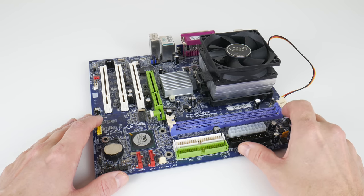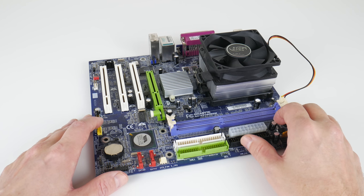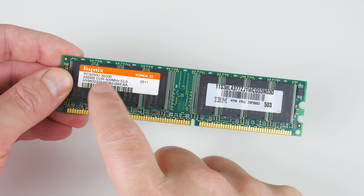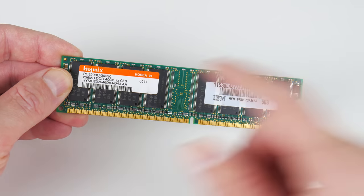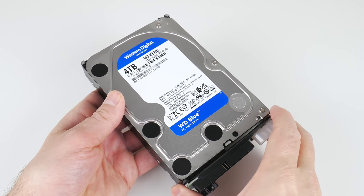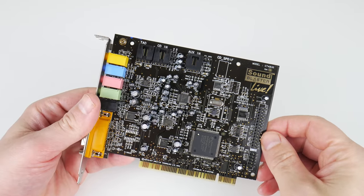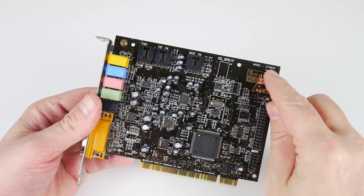Our test system consists of a Gigabyte socket 754 AMD mainboard. We have an Athlon 64 3000+ running at 2 GHz with 512 KB of L2 cache, 256 MB of DDR memory running at 200 MHz, a 4 TB Western Digital 3.5-inch SATA mechanical hard drive with a SATA-to-IDE adapter configured manually in BIOS for a capacity of 8.423 GB, and for sound we have a Sound Blaster Live CT4830.